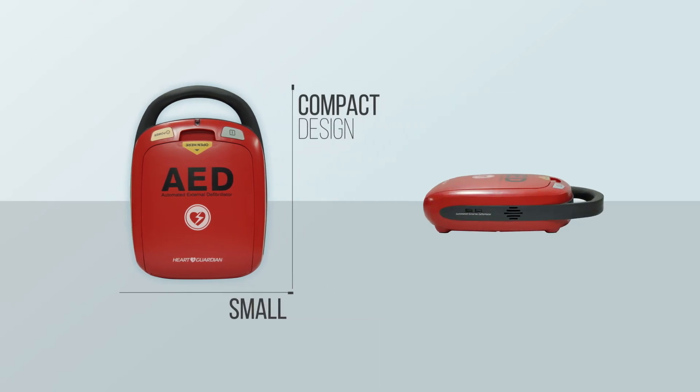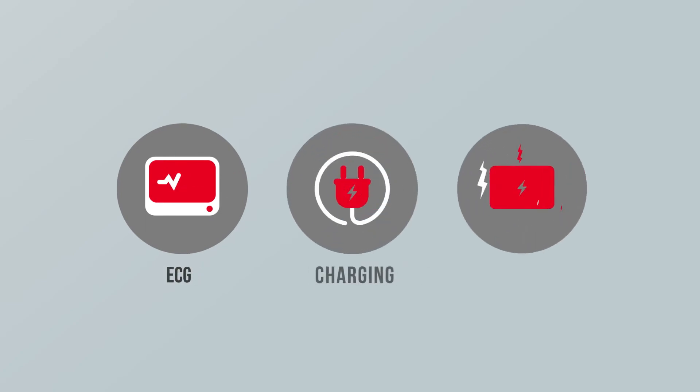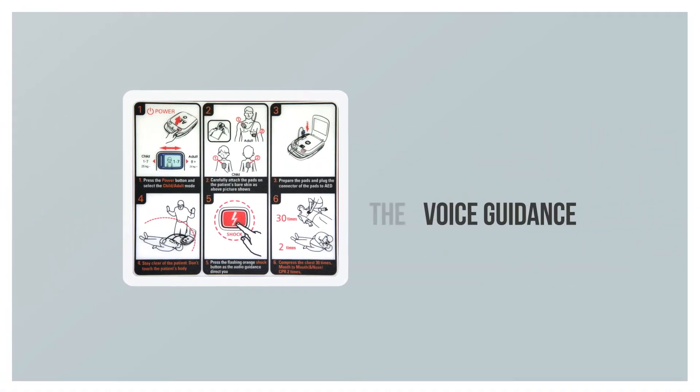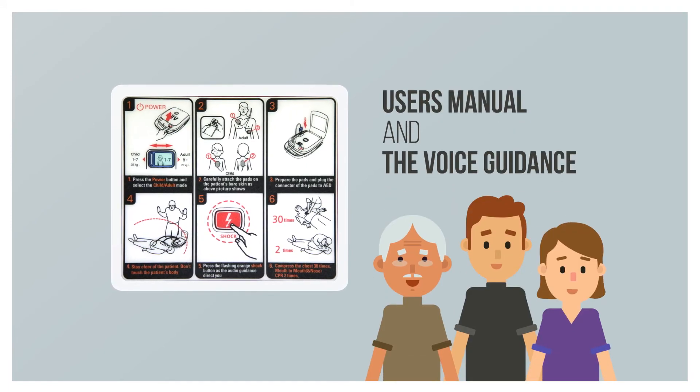Small compact design and lightweight device. Quick to examine ECG and charging. Fast delivery of shocks. User's manual and voice guidance make it easy to use for even a layperson.